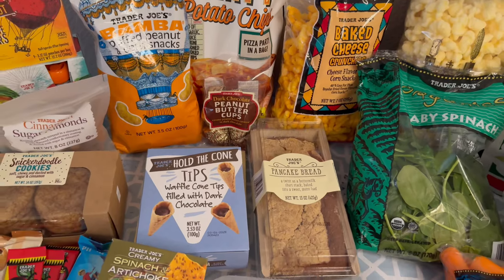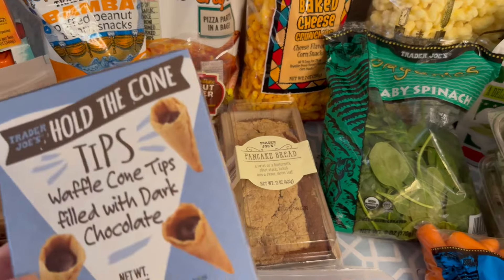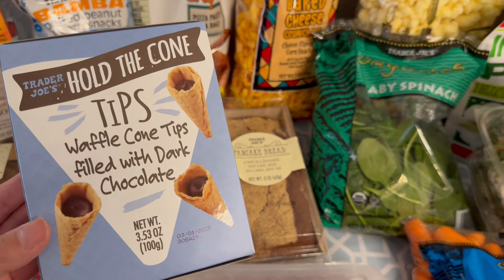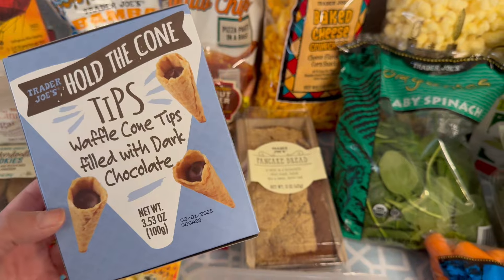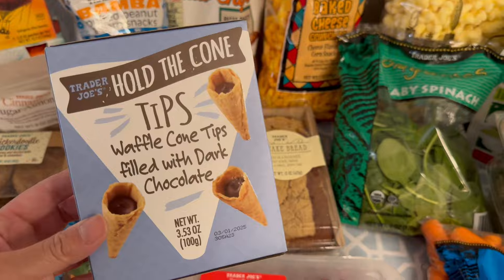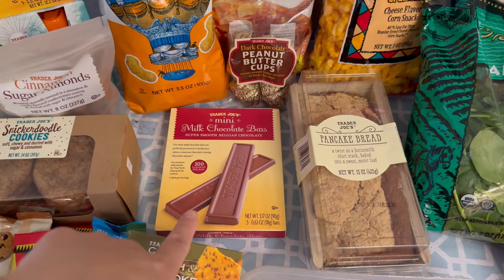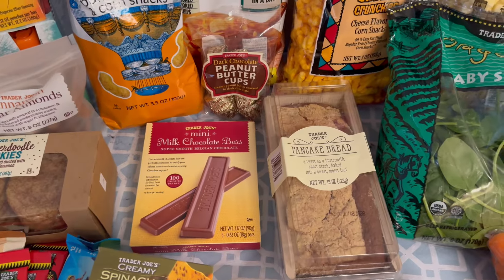For my son I got the peanut flavored Bamba — I feel like that's cheaper than Gerber baby snacks. This is a new item I wanted to try: my kids love the Hold the Cone ice cream, so these are just the bottoms of the ice cream cone. We'll see how these are — they were about $3.99 for this little box.